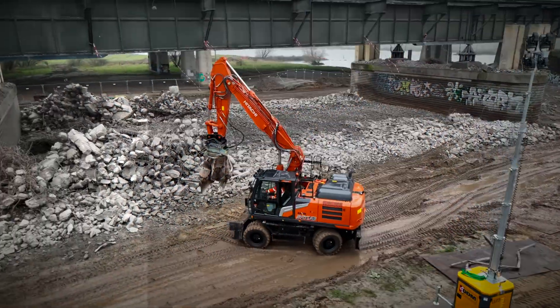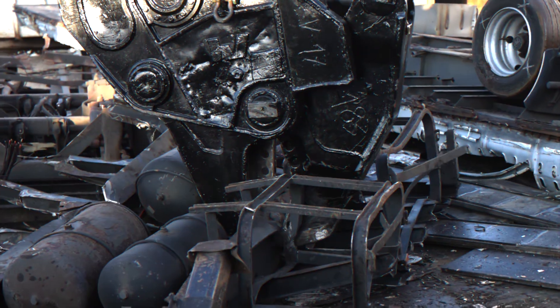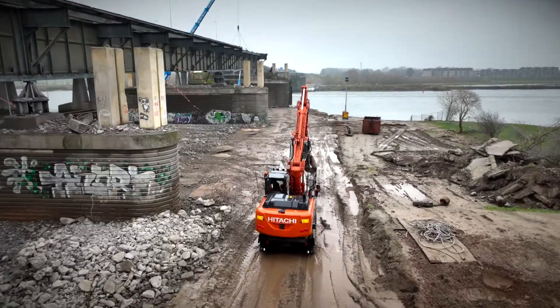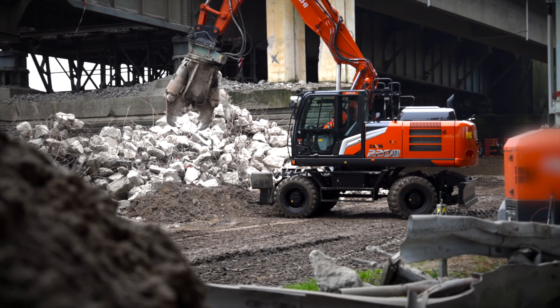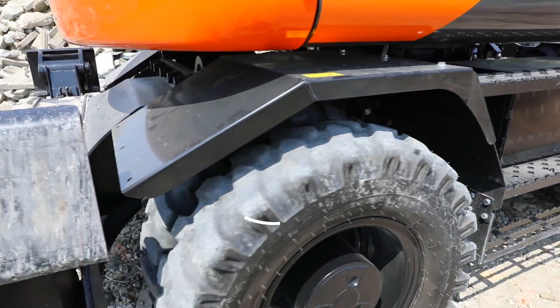ZX7 excavators will boost your uptime because of their ultra-reliable performance and durability. Tested rigorously at dedicated facilities in Japan, they're built to last. Be assured there is durability and quality in every detail, from the reliable new single-piece undercarriage to the enhanced outrigger hydraulics and fenders to protect the upper structure and lights from dirt.